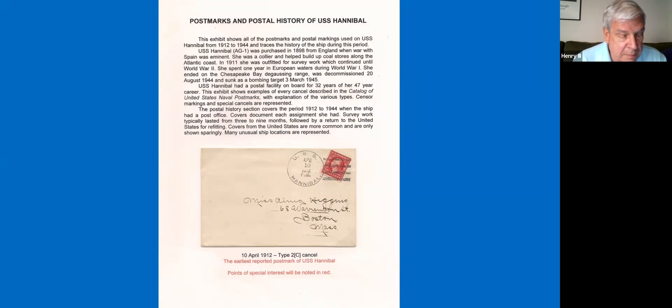I've put together a five-frame exhibit titled Postmarks and Postal History of USS Hannibal, and today I'll be sharing selected pages from the exhibit. The post office on Hannibal was established in March of 1912, according to the catalog. Here's the earliest recorded postmark, which is dated April 10th, 1912, a type 2C. The first part of my exhibit is a summary of the various postmarks used on the ship.